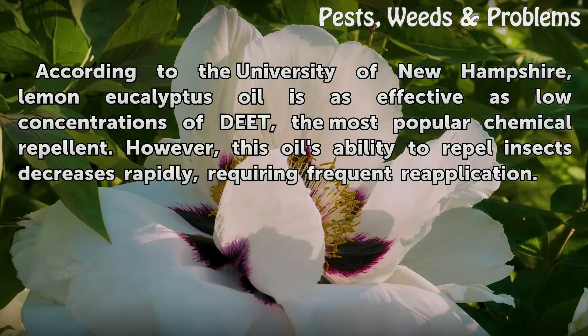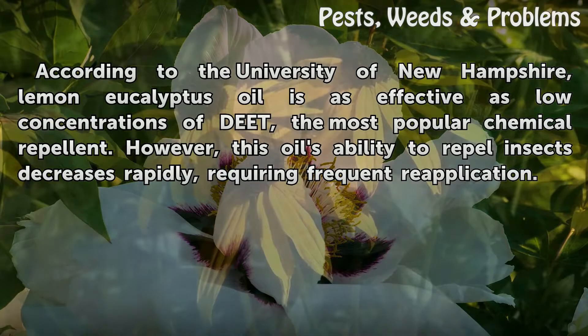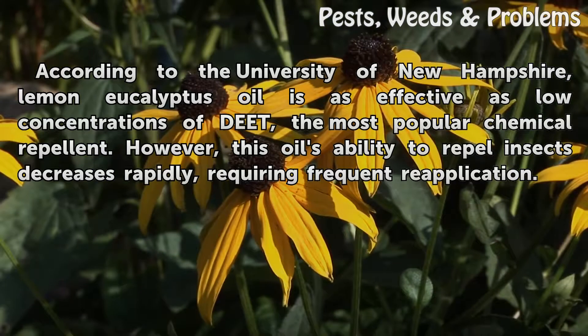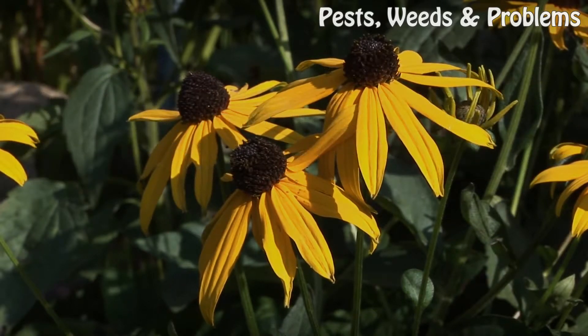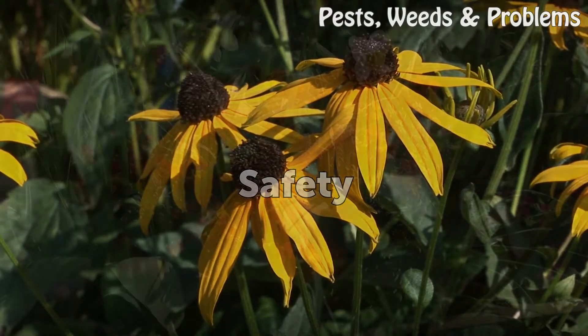According to the University of New Hampshire, lemon eucalyptus oil is as effective as low concentrations of DEET, the most popular chemical repellent. However, this oil's ability to repel insects decreases rapidly, requiring frequent reapplication.